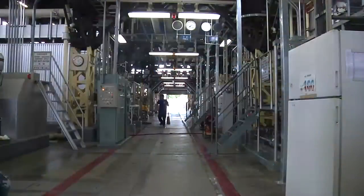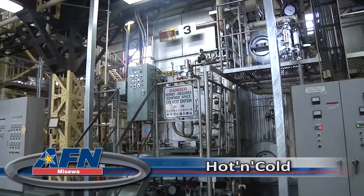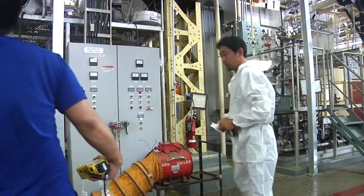This is your AFN Misawa news break. Adjusting temperature seems like an easy task — walk up to the dial, press a few buttons, and wait. On Misawa, there is a workshop on base that works behind the scenes to make sure cold or warm air comes out of those vents.